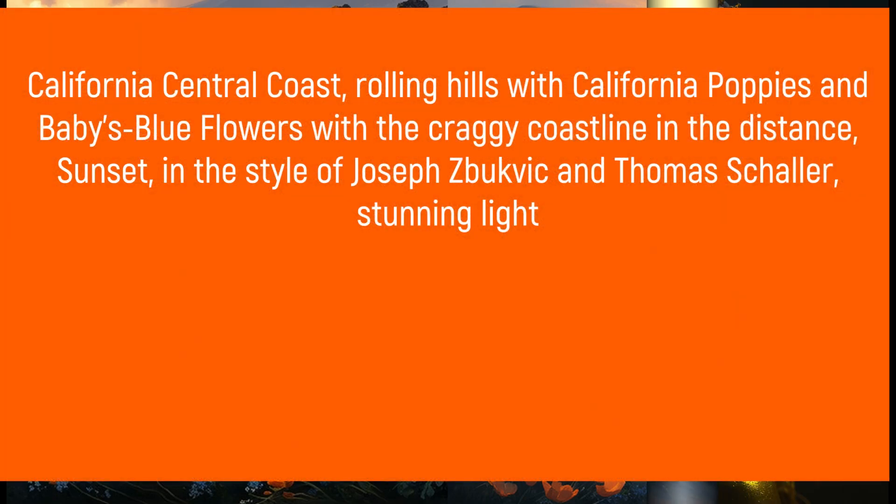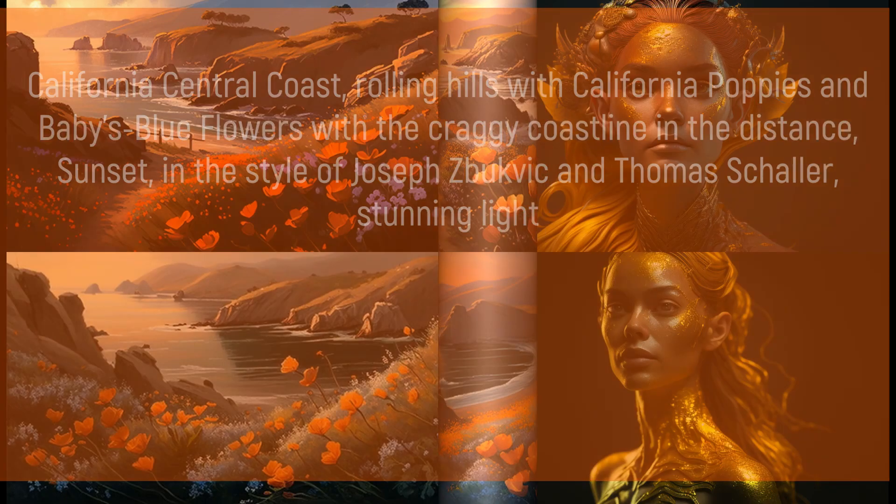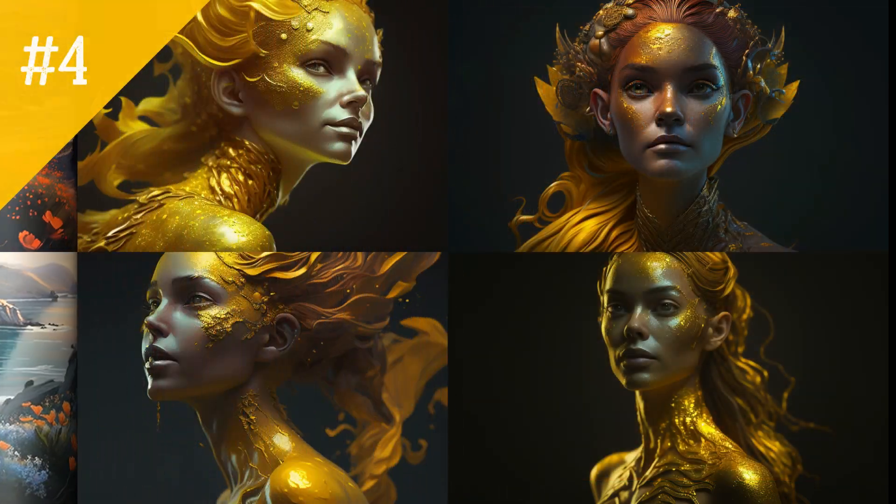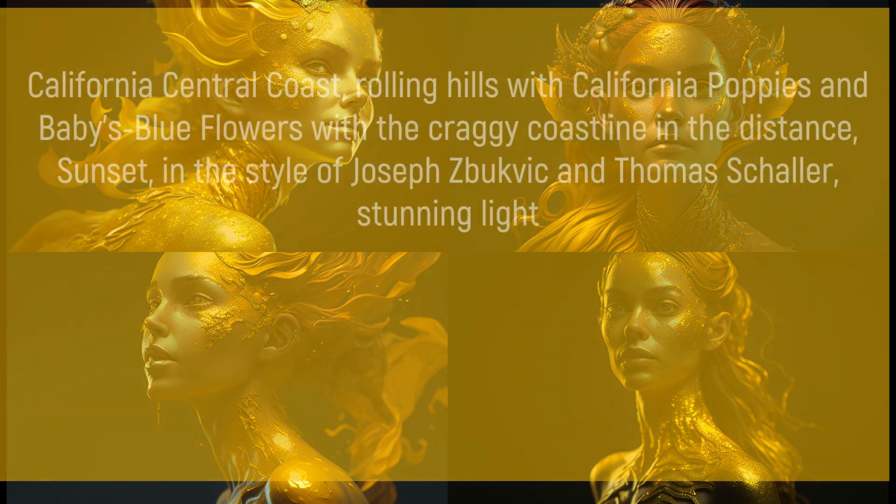Mermaid character designed with yellow iron oxide skin, hyper realistic CGI effect, created using ultra-gender and volumetric lightness.